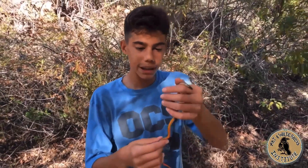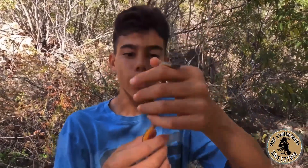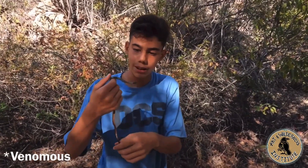And they have this really cool aposematic coloration on the bottom of their bellies to show they're not to be messed with — like they could be poisonous — even though these are colubrids and they're not poisonous at all.